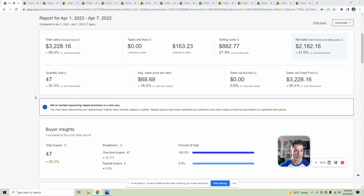Alrighty, April 1st through the 7th: $3,200 in gross, just a little over that, and then just a little under $2,200 in net sales. My selling costs are down a little bit at 27%, which is wonderful. My average sales price is a little bit crazy at $69, and quantity sold — I sold 47 items this week. This is a very, very good week.